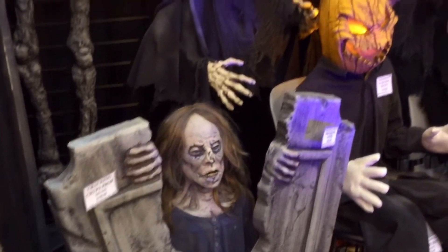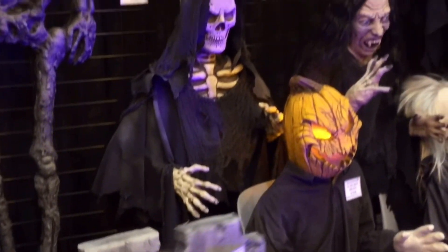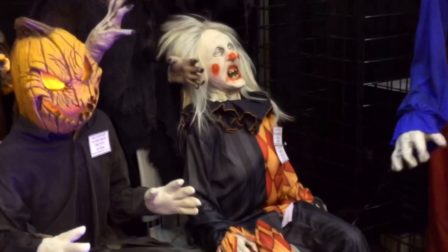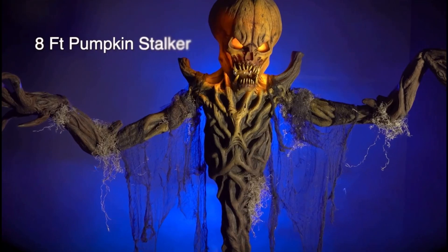But that's besides the point. In today's video, we will be diving into some of our first news that we have received for the 2021 Halloween season, and that is the very first two props Distortion has brought to the table, which are the Pumpkin Stalker and the Grizzly Gourd.